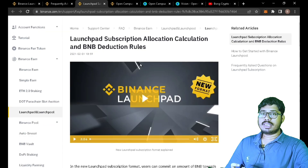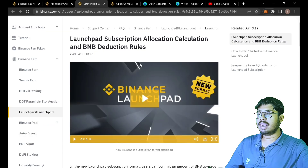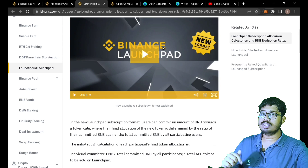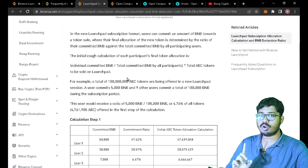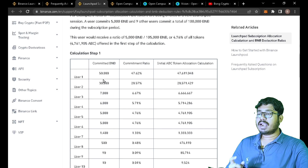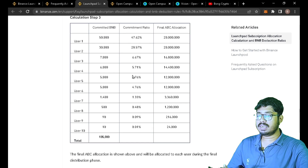Let's see how many BNBs you need to hold for the launchpad — covering subscription, allocation, calculation, and BNB deduction rules. We will share this page in the description below. There are Step 1, Step 2, and Step 3 to follow.